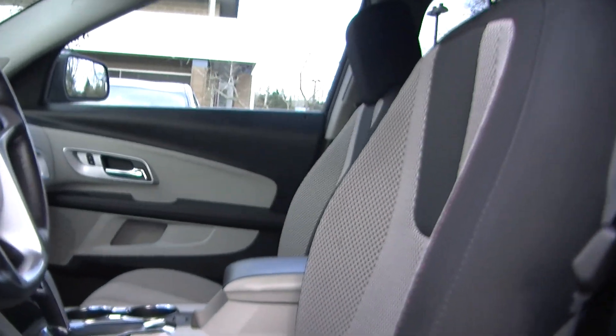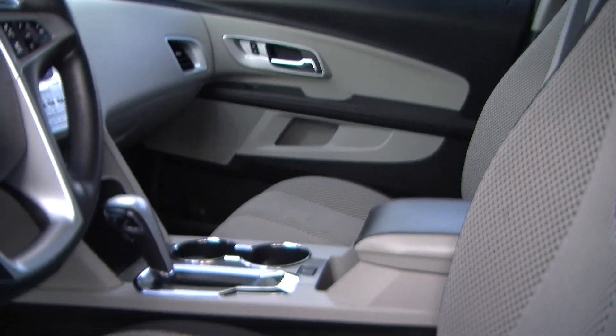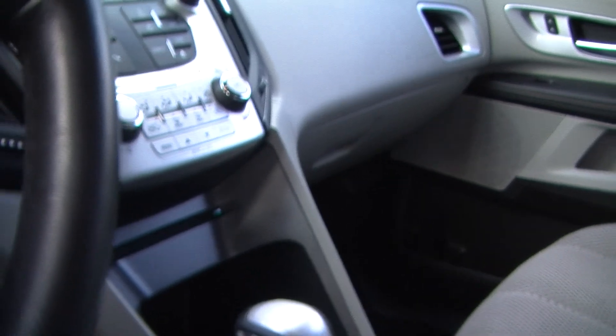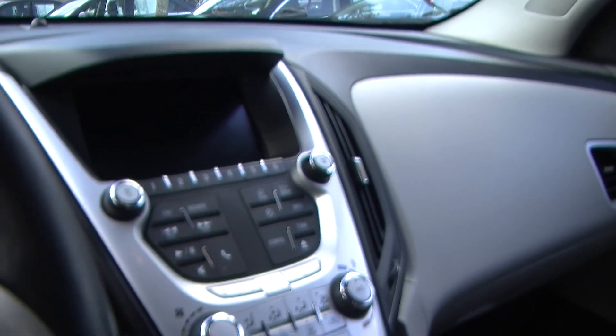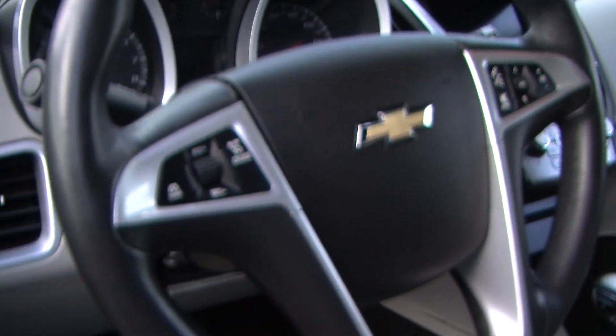Inside it has the two-tone cloth seats, automatic transmission with all-wheel drive. It has a touch screen entertainment system with a CD player, iPod integration, and AM-FM radio. Integrated right into the steering wheel, it has cruise control and stereo controls with Bluetooth. Very convenient.